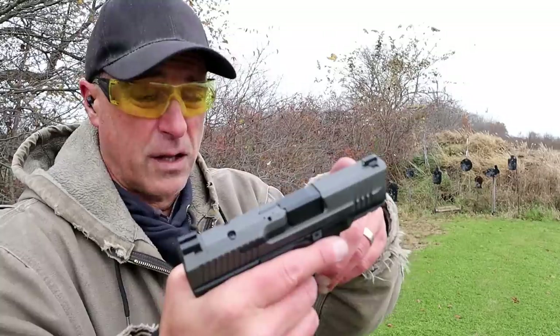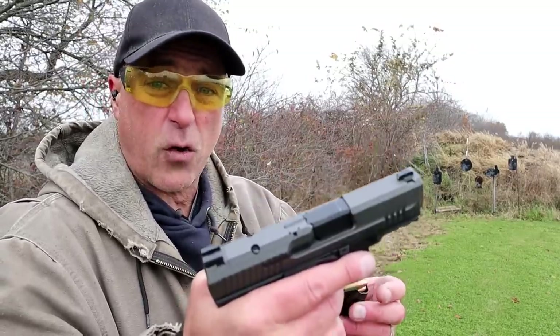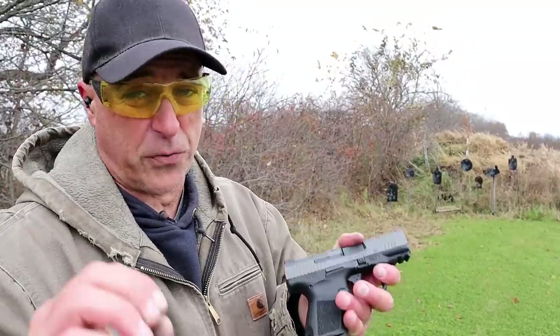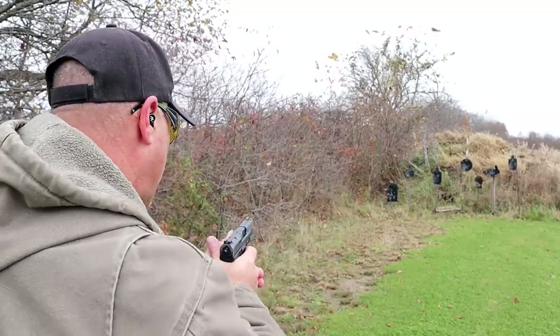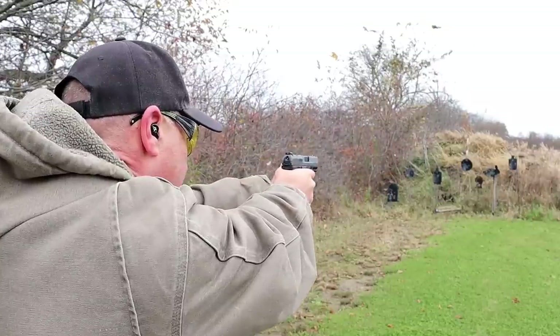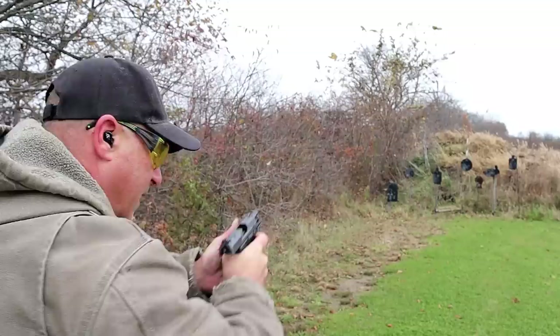It has a five-pound trigger pull with a very short reset — a lot of people love the Canik triggers, and so do I. This is Canik's smallest handgun. Loaded with 13 rounds, you're looking at 30 and a quarter ounces. The G3C is 27 and a quarter, so the Canik is about three ounces heavier. Let's go ahead and take a few shots with this handgun.